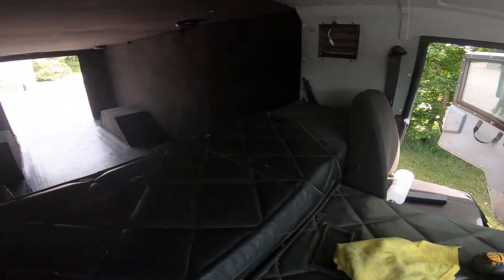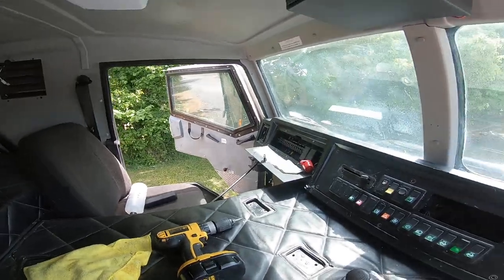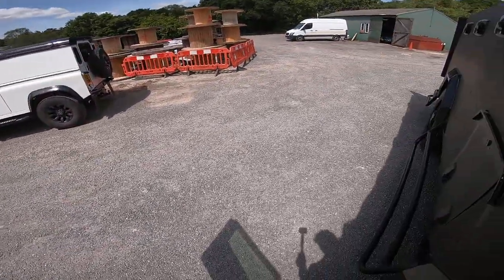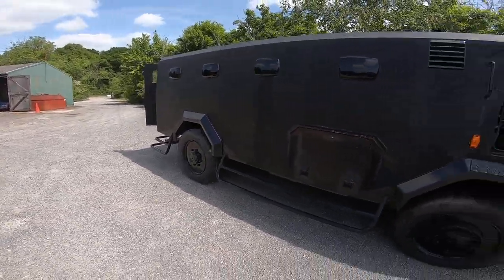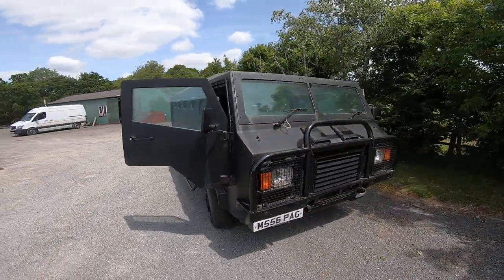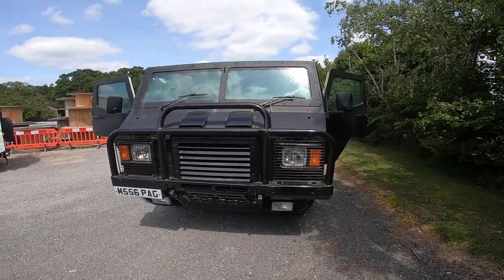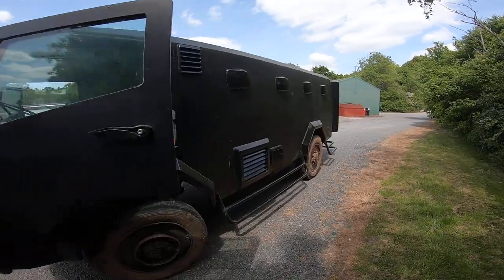And I'm redoing the seats. We've kitted out the back. It'll be quite a snazzy little project. It's pretty high up. We'll re-spray the whole thing as well. It's quite a project.